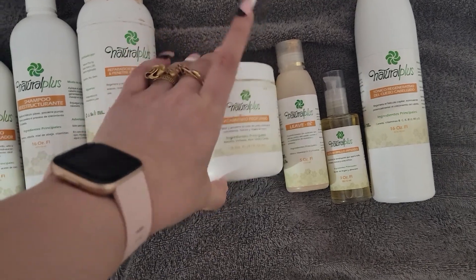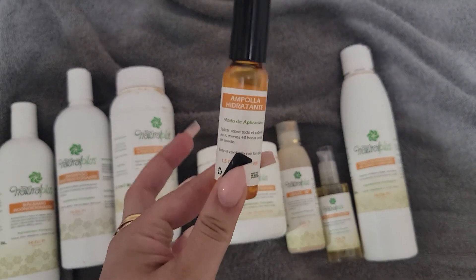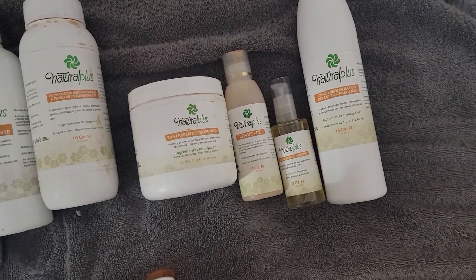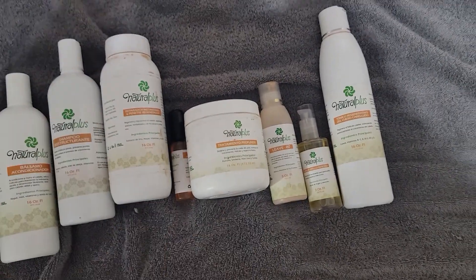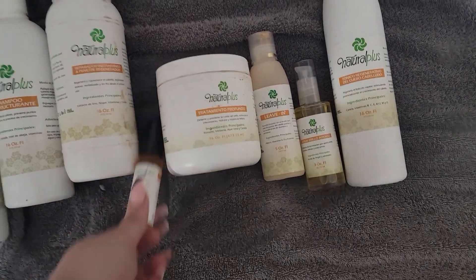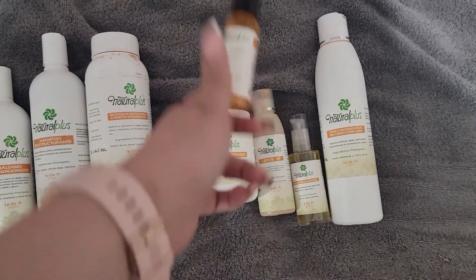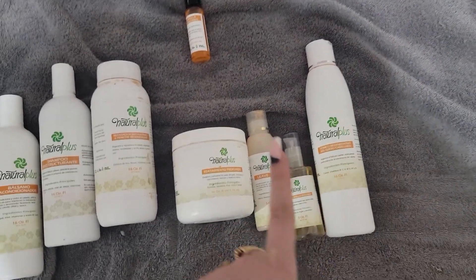Starting with the pre-shampoo products. There's one pre-shampoo product I'm not able to review right now because there are two products I'm supposed to use together before washing my hair, and using just one didn't make sense. I'll do a separate video on that one specifically, so it's out of the picture for now.